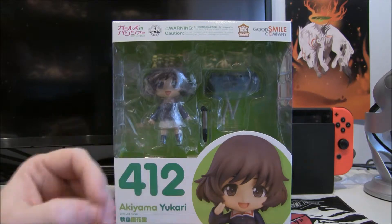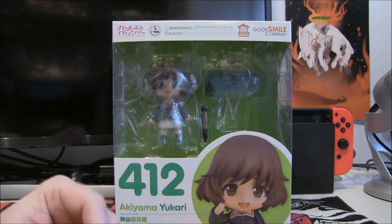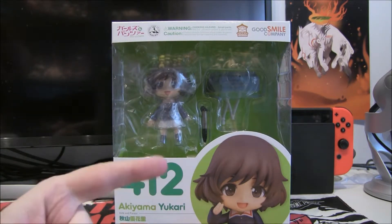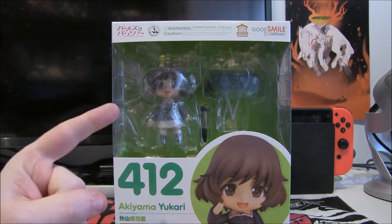Yukari is definitely my favourite out of all of the Panzer girls. I don't know why, she's just really, really fun. And she obsesses over tanks — that's always a plus, I suppose.